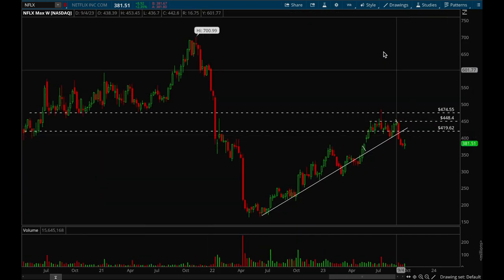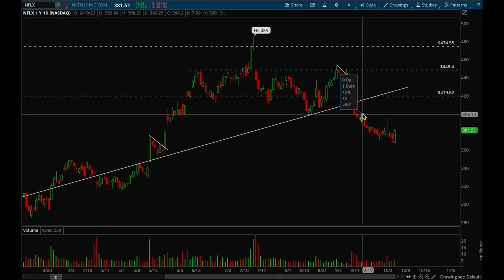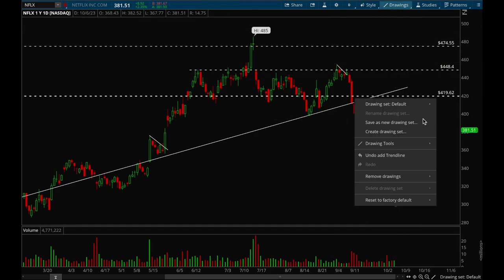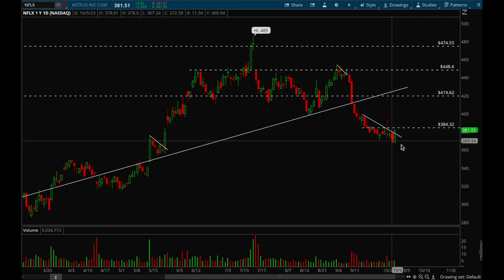Next up, Netflix. Netflix also broke the uptrend line and this week got a little bit of a bounce, but not too much — it's been a slow grind lower for a while. It did break that downtrend today, so that could be bullish. There's definitely some resistance around that 384 level, so if that can get taken out there's a good chance Netflix could make a move back up to 420. That would be a very good risk/reward trade, so this could potentially be something to watch next week.